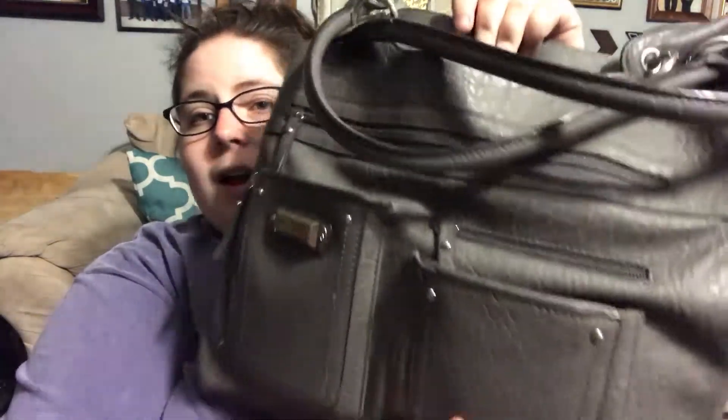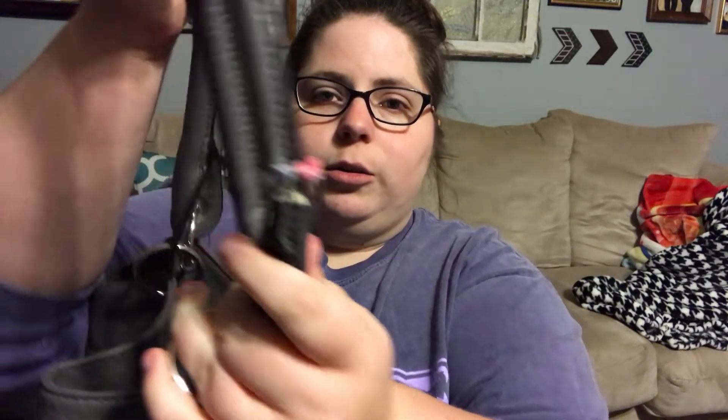So this is the purse I've been using. It is a Rosetti bag — I got it at JCPenney's and I really really love it. It's just starting to — I don't know if you can see — come apart there, but it's held up really really good and I really like this bag.